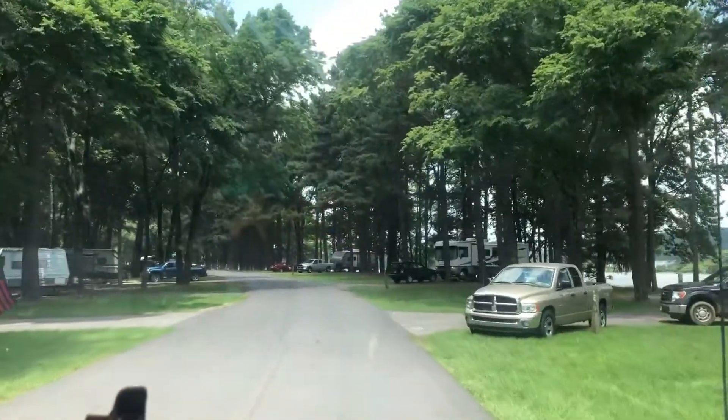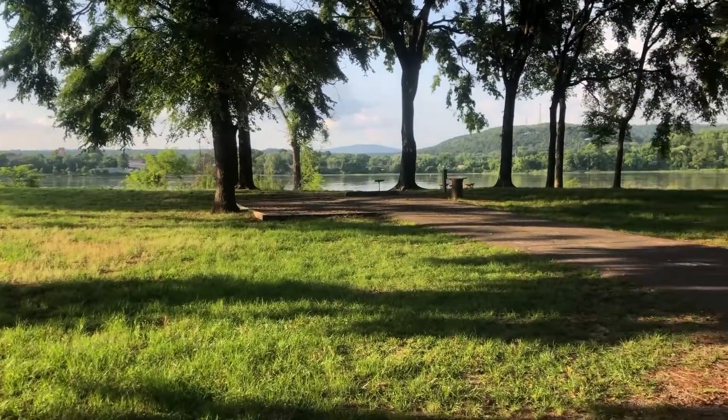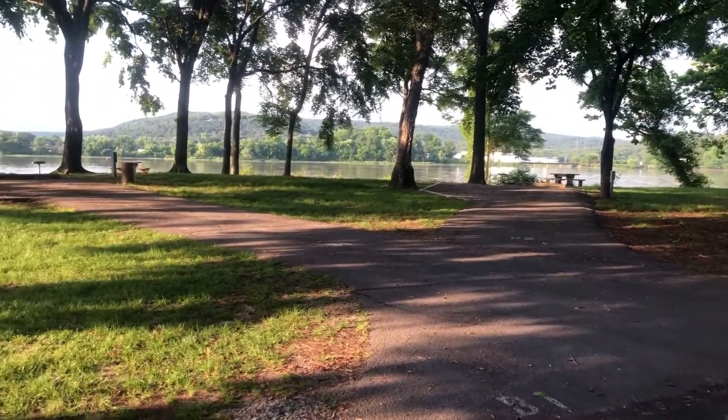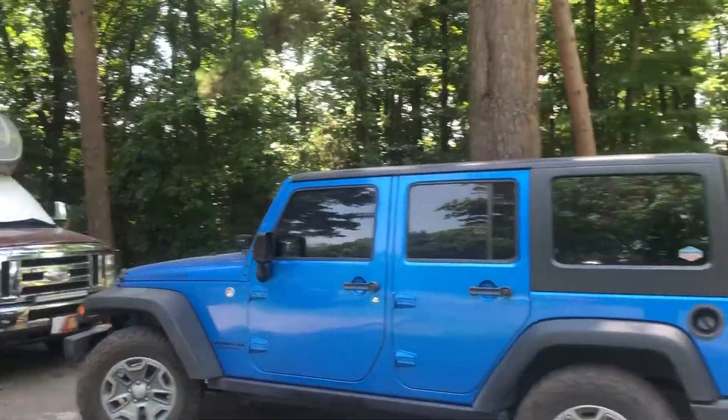We got plenty of spaces between campers. It's like it was in Waco, Midway. The river is beautiful right there. We'll show you the sights — there's so much room between each of the RVs. This is an example of what a site looks like right here on the river. And this is our site — we back up to these woods. It's really, really nice.